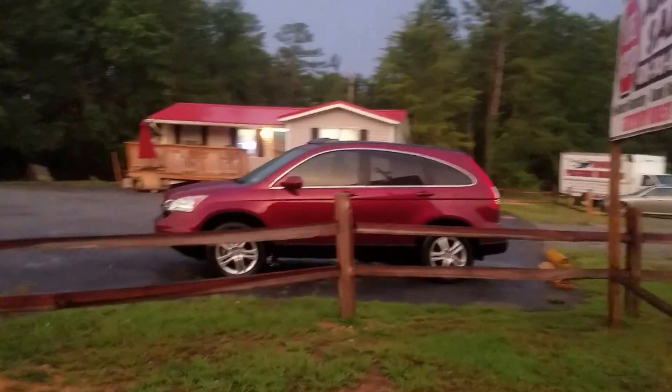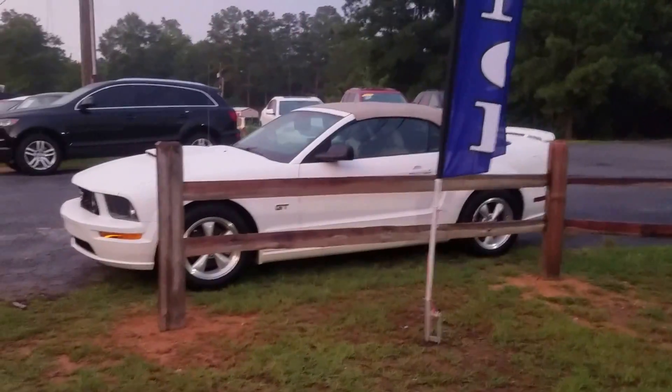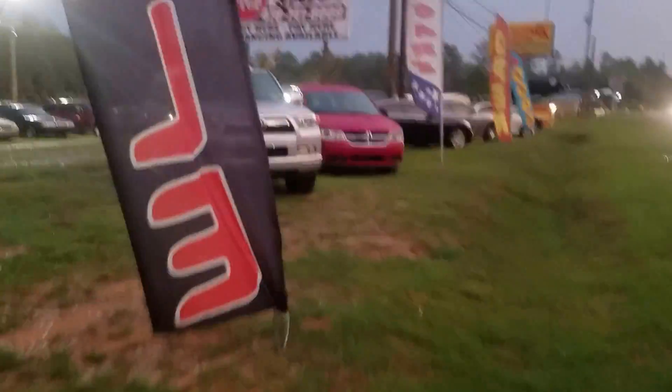We've got a 2011 CR-V EXL, leather, roof, right at 100,000 miles. An '08 Mustang GT with every option, every service record, one owner, clean Carfax. Folks, these are the type of vehicles we have.